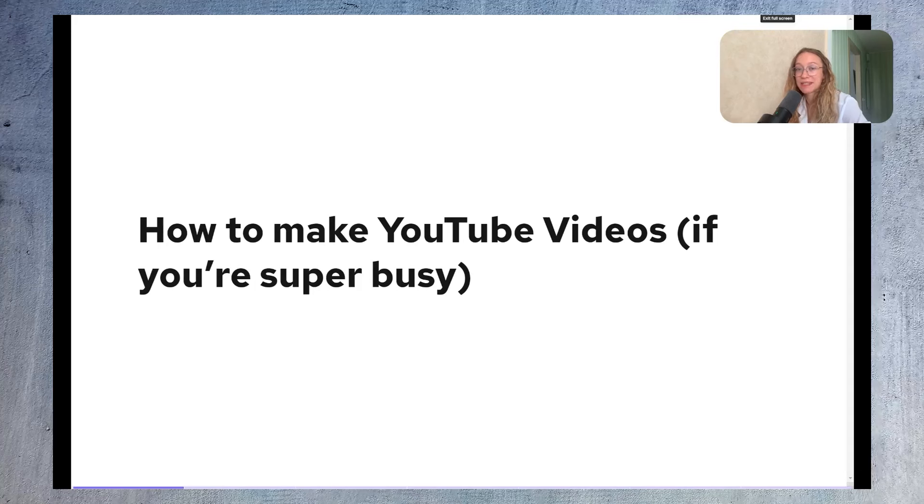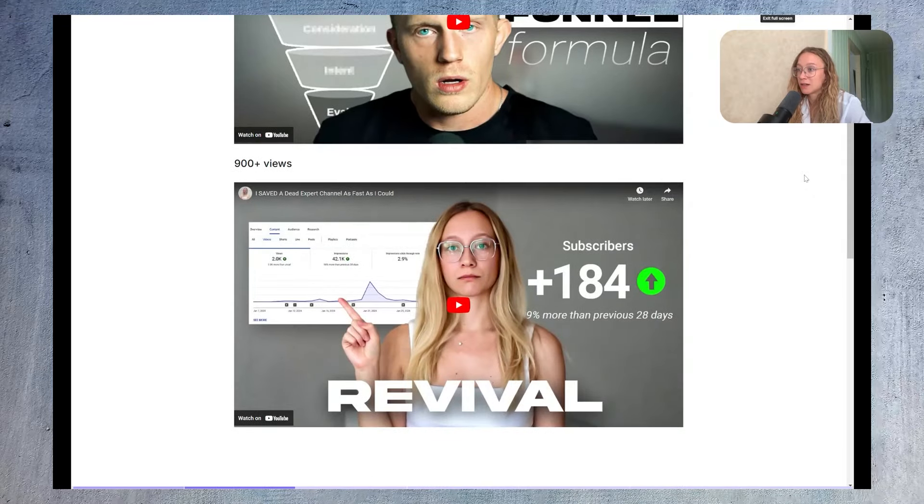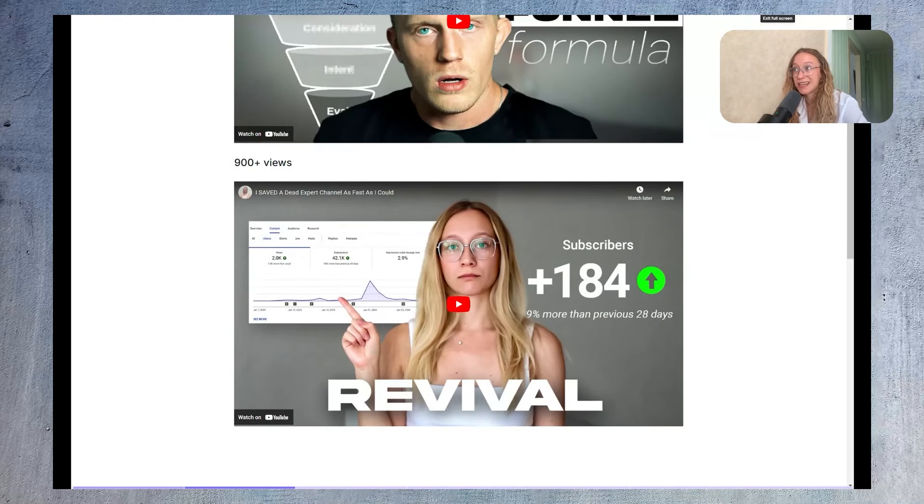How to make YouTube videos fast, spending as little time as possible. I have my own videos where I didn't spend much time editing — one of them got 1,100 views with a subscriber base of less than 500 at that point, and another video like this got 900 views when I had fewer than 300 subscribers.